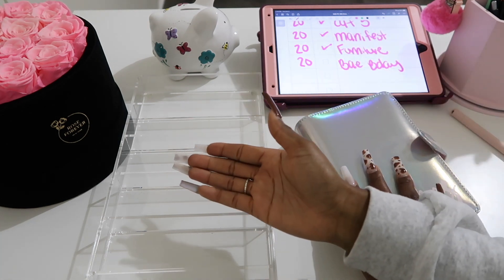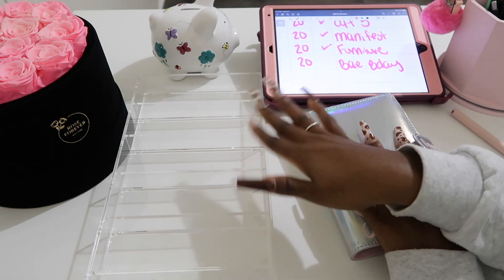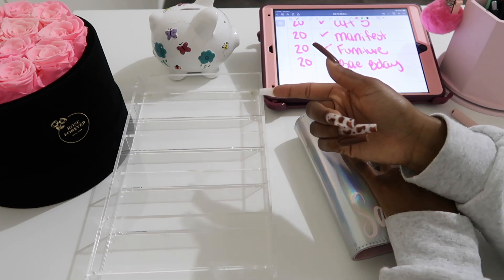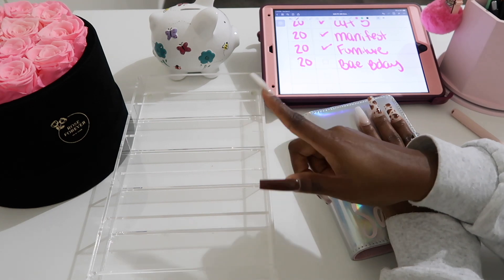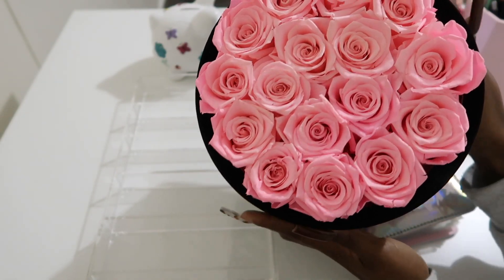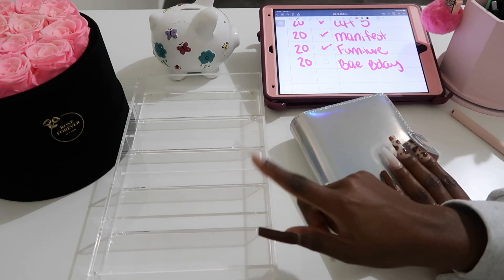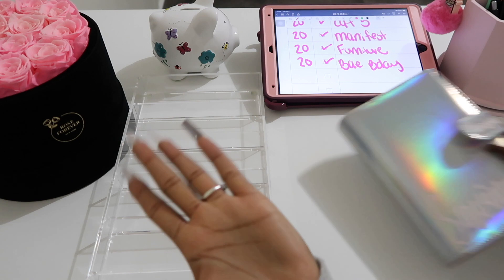Before I go, I want to mention the code down below for these Rose Forever flowers. They are super cute roses that come in a cute little display — you shouldn't take the flowers out of the display. They have a variety of styles including a clear one and black. I've had mine for about two months and they're still gorgeous. Right now they have a 50% off sale, and if you use my code MAGNOLIA25 you'll get an additional 25% off.